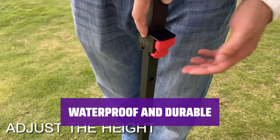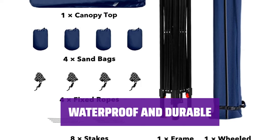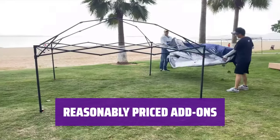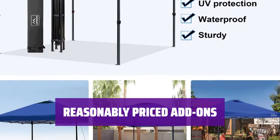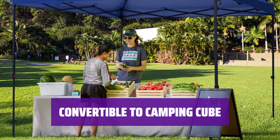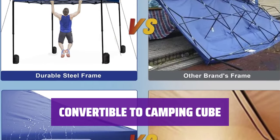While made of a thinner 150 denier fabric, this pop-up canopy is still waterproof and durable — a reliable choice for outdoor events and activities. You can enhance its functionality with reasonably priced add-on components, including zip-on sidewalls and a replacement canopy to extend its lifespan. You can also transform it into a camping cube with an additional piece, providing a versatile and practical option for outdoor camping.